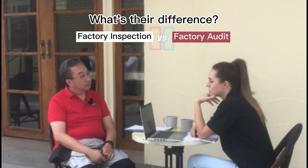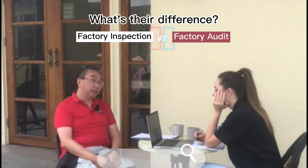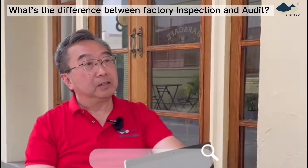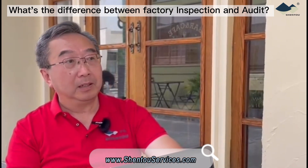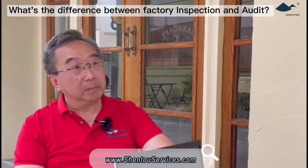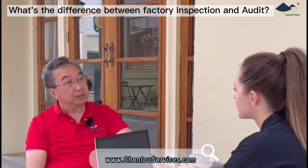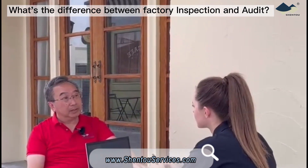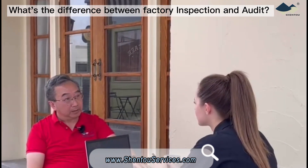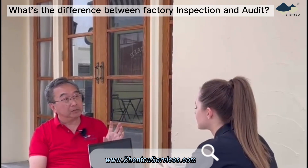What's the difference between factory inspection and factory audits? Factory inspection is a full and deep assessment of a factory's quality capabilities. We usually use the quality management standards of ISO 9001 or IATF 16949. Quality inspection is actually a simplified version of factory audits, and it focuses on the basic quality capabilities of a factory.